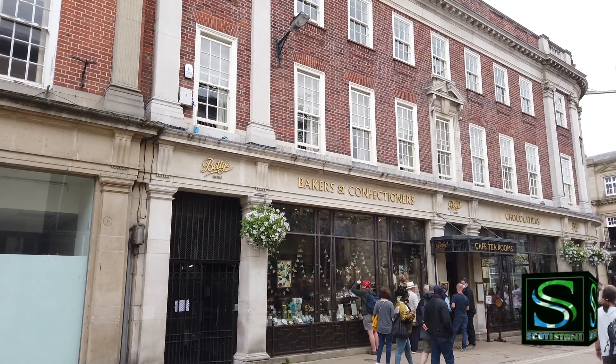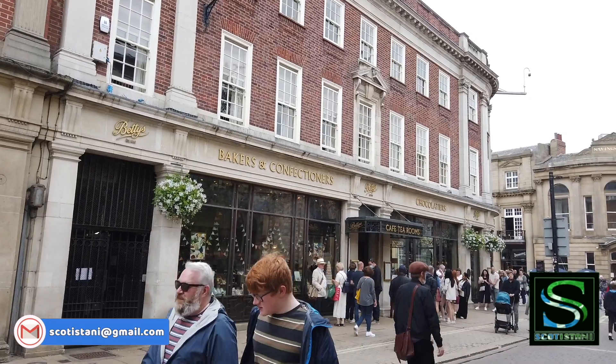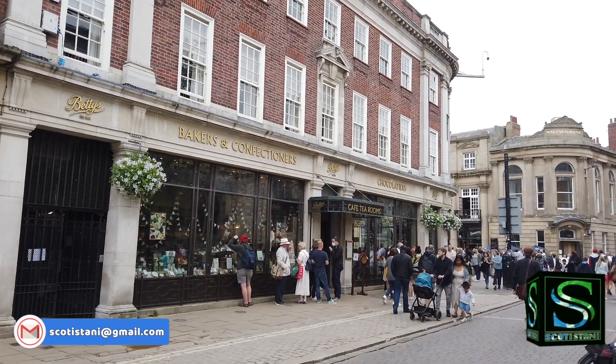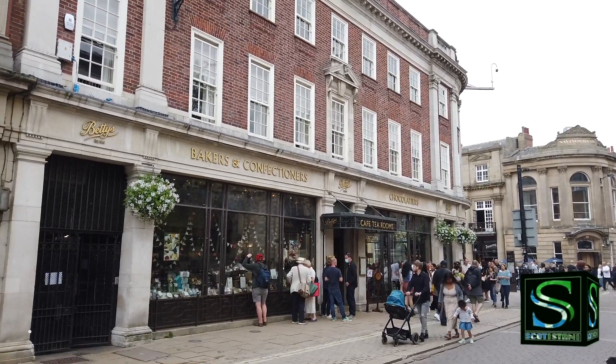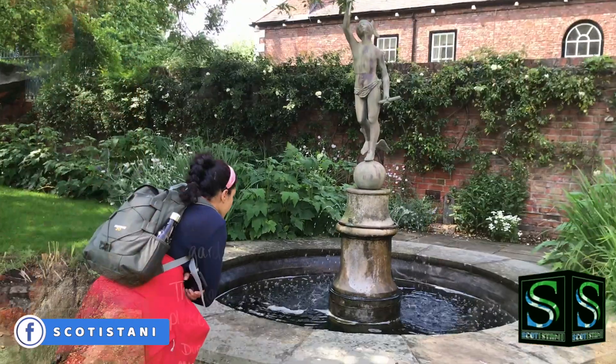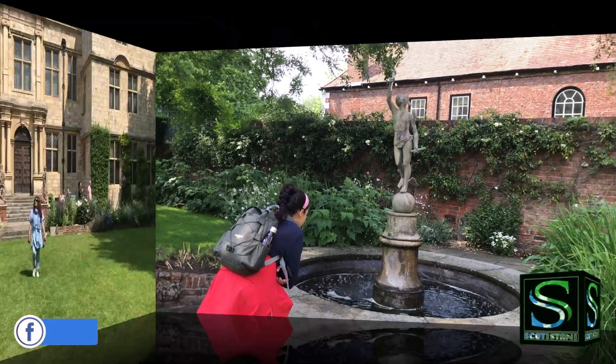If you are visiting York, you have to have a cup of tea at Betty's Tea Rooms — but look at the queue! We tried, but we don't have time to queue up for hours, so we'll have to come back for Betty's next time. Sibi believes the treasure is hidden in this fountain at the Treasurer's House.